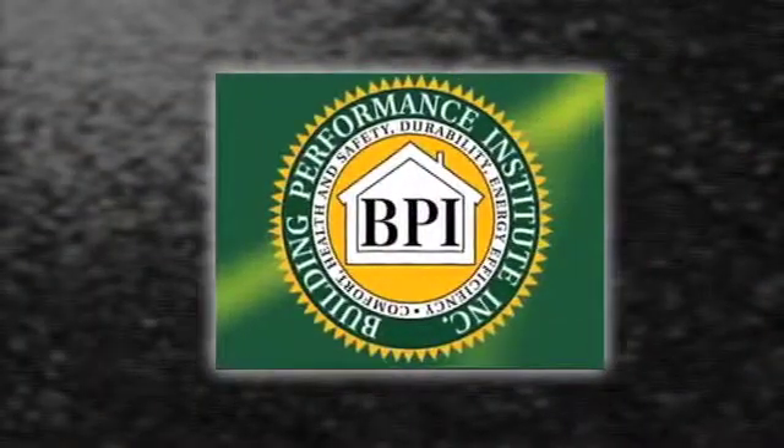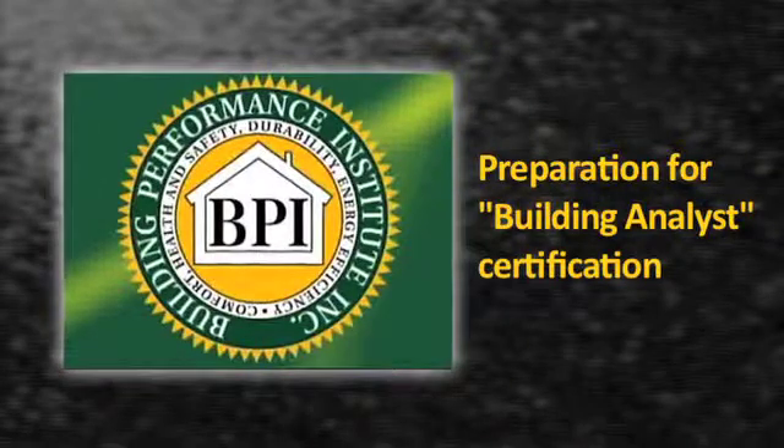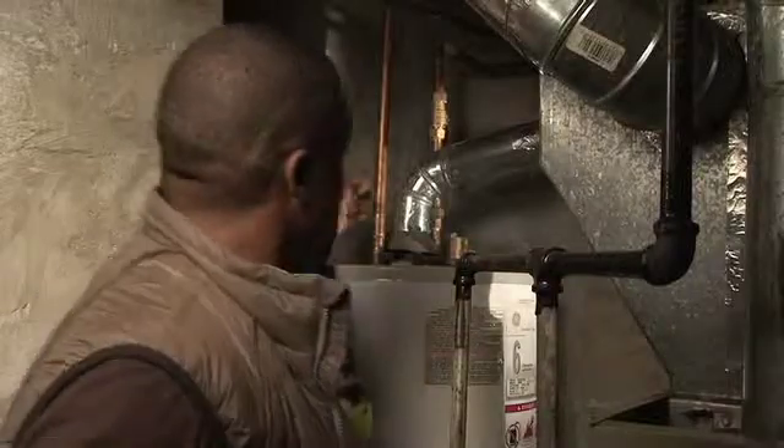This training is a great first step for the Building Performance Institute's Building Analyst Certification, covers best practices and procedures for the home energy audit process, and provides a comprehensive look at how we use energy in our homes.